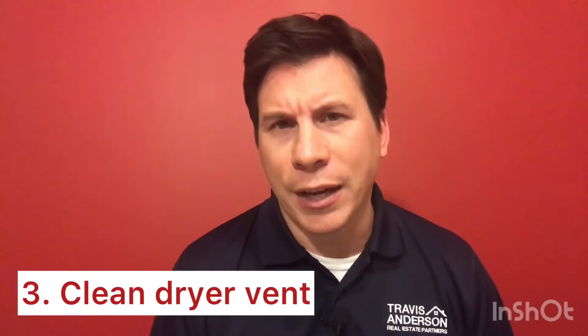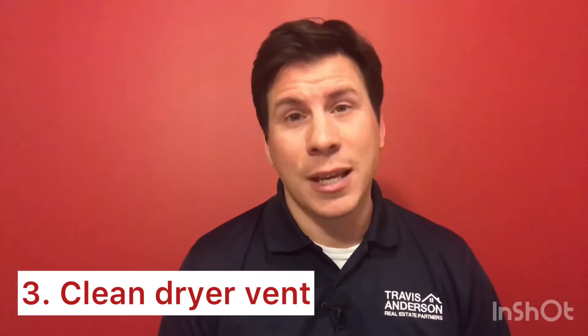Thirdly, number three, something that's important and often overlooked: if you haven't cleaned your dryer vent in the last two or three years, it's probably a good time to do so. It might be the thing that prevents your home from going up in flames.